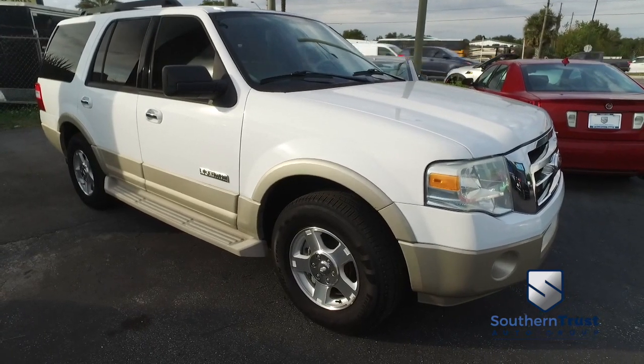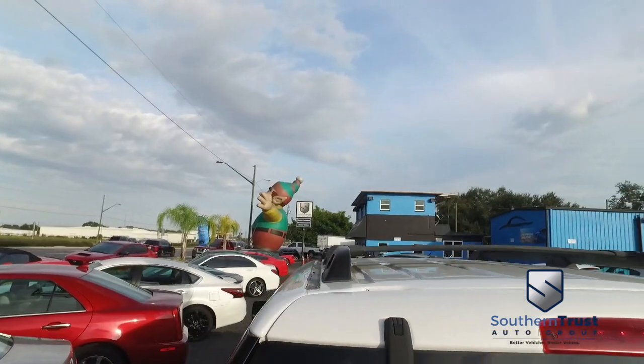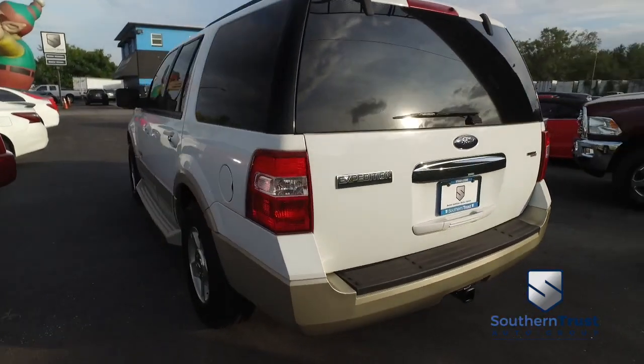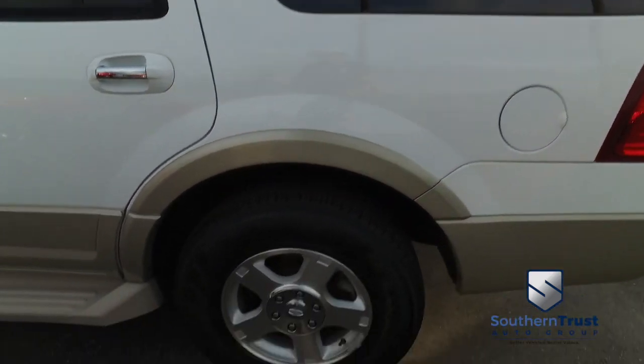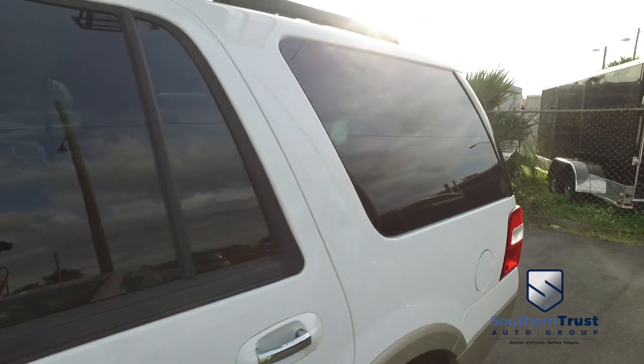Today, Southern Trust proudly presents this beautiful 2007 Ford Expedition — straight from heaven — two-wheel drive, four-door SUV, Eddie Bauer edition, with that hard fight, hard bite, going all night V8 Triton muscle.